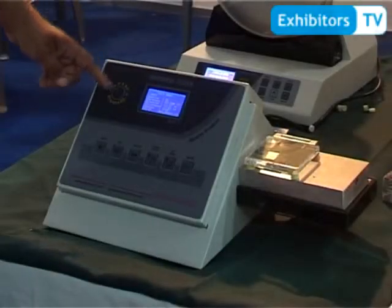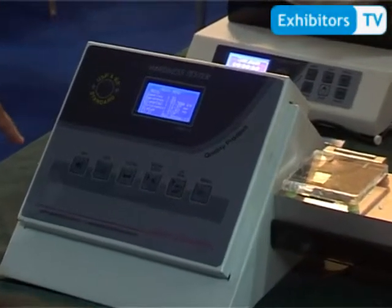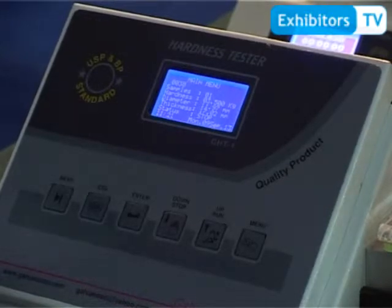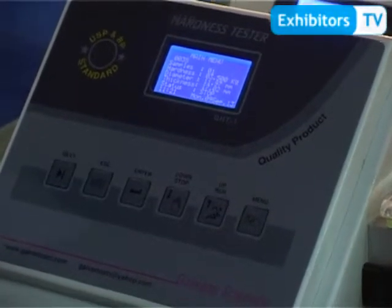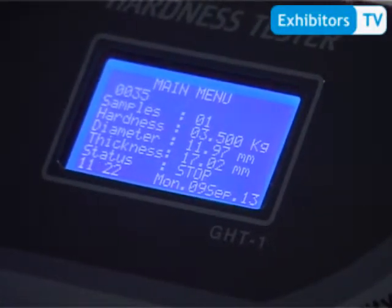Hardness tester from Galvano Scientific. This is used to measure the hardness, thickness, and diameter — three in one — of tablets manufactured for humans or animals. It is a very marvelous instrument with a unique feature: a large digital LCD display.